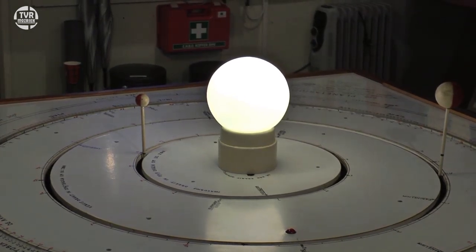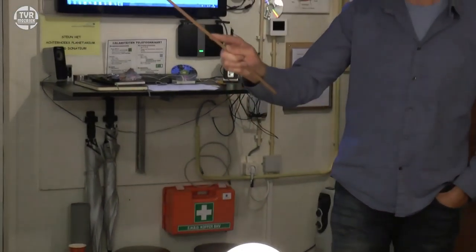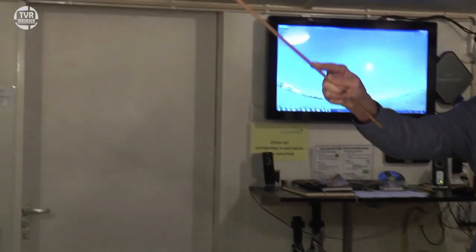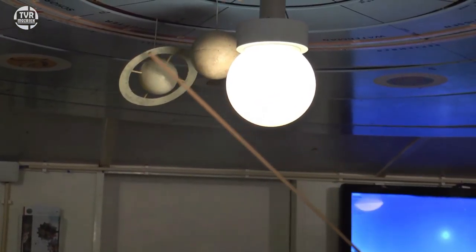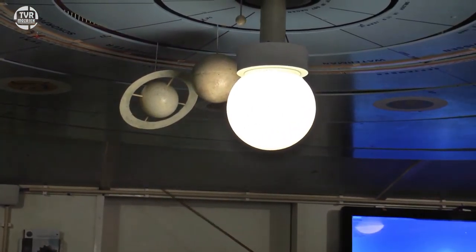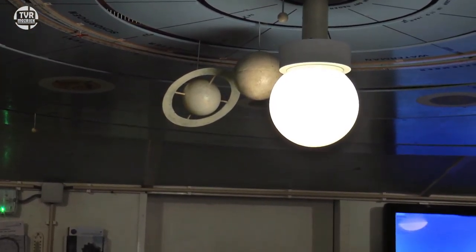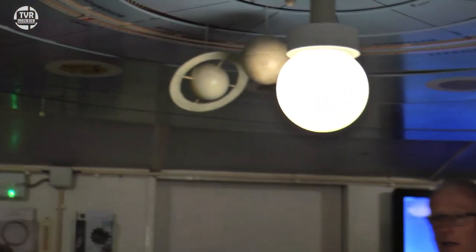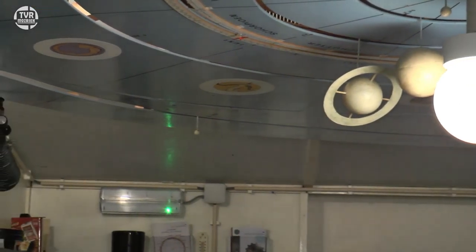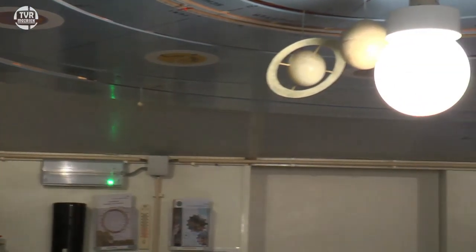Dus wat je in Franeker ziet, is als laatste planeet Saturnus met die ringen die Henk hier heeft opgehangen. Dus in Franeker draait Saturnus aan de buitenkant van de kamer zijn rondje om de zon heen. Maar 200 jaar later is ook Uranus ontdekt, en Neptunus, en zelfs Pluto hangt er nu bij. Dus Henk had de uitdaging om datgene in Franeker na te bouwen, alleen met nog meer planeten.